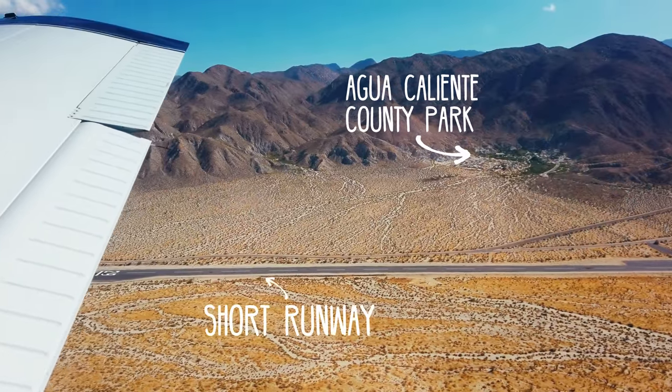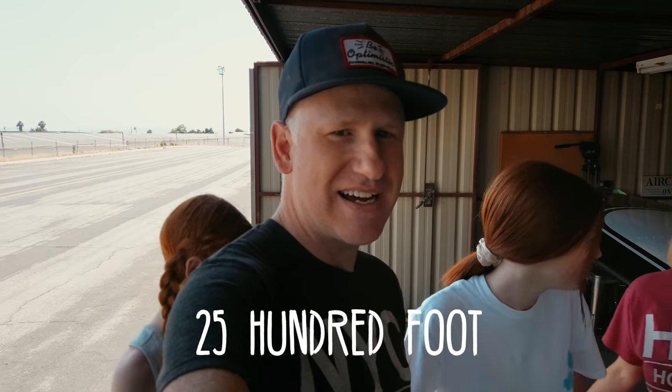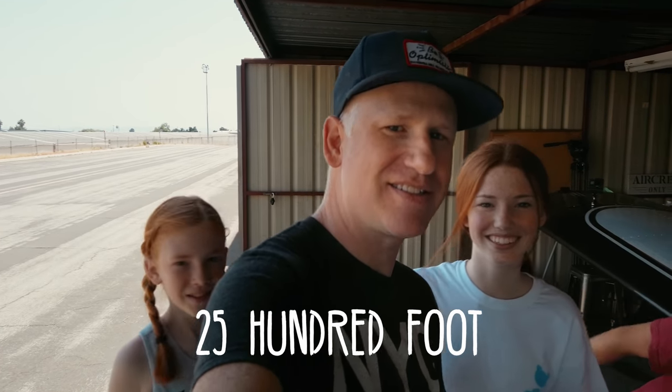Today we're going down to Agua Caliente. It's like a park in the middle of the desert and has like a 2,500-foot runway, and there's kind of terrain around it, so it's a little challenging, but we're going to go down there and hike.